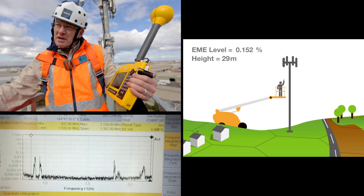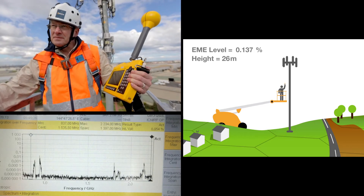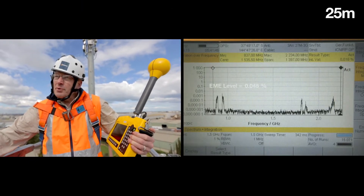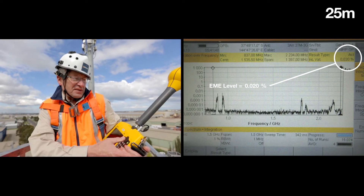We're going to drop down now to 25 metres and do the EME levels at 25 metres. Here we are now at the 25 metre point and we're measuring 0.02% of the standard.